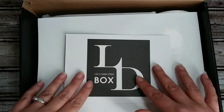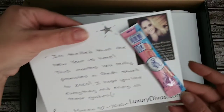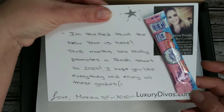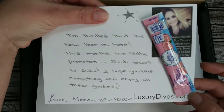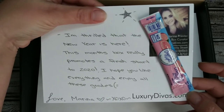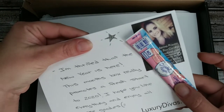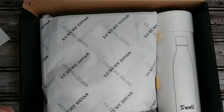This has quickly become one of my favorite boxes. So you open it up and you have their little LD Accessories box card curated by Marina, and it always has this nice handwritten note. It says: 'I'm thrilled that the new year is here. This month's box really promotes a fresh start to 2020. I hope you like everything and enjoy all these goodies. Love Marina XOXO.' With a little crystal light pink lemonade. I think last month had a candy cane but I don't think I even uploaded that footage — the file was corrupt. It was a lovely start to December.